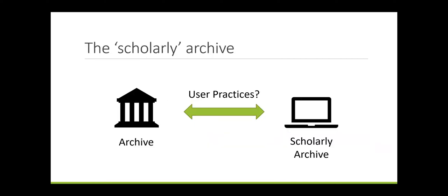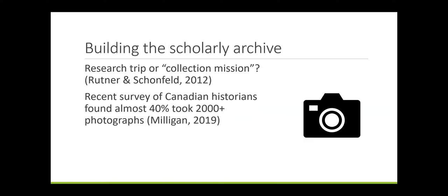Jeanette Bastion has discussed the scholarly archive as an essential knowledge space for researchers that extends well beyond the boundaries of the collecting institution. I believe that users' personal research collections provide an opportunity to examine the link between archives and the scholarly archive. Personal archives are increasingly important in humanities research. Existing research has shown that users are increasingly moving away from the archive, treating the archival visit as primarily data collection. A recent survey of Canadian historians found that almost 40% took over 2000 photographs over the course of an archival visit. Trace and Crowdcar have proposed two distinct modes of archival research: in-situ, where interpretation takes place primarily within the archive, and ex-situ, where researchers capture large amounts of material, mostly through photography, for analysis elsewhere.